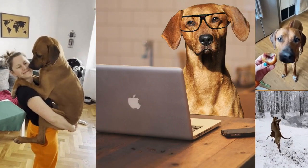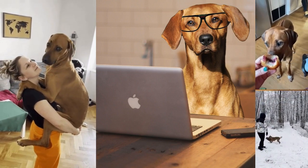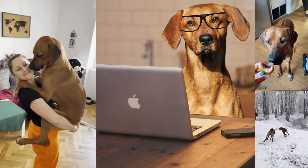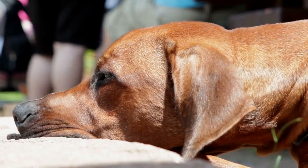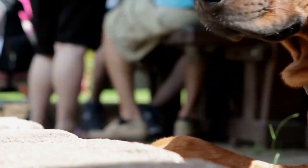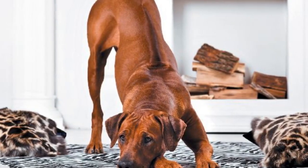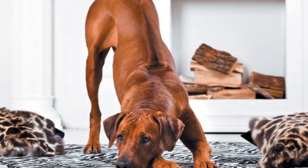Don't forget to like this video and subscribe to our channel for more informative content on various dog breeds. If you have any questions or suggestions, please leave them in the comments below. Until next time, take care and enjoy the company of your furry friends.